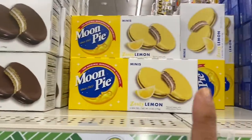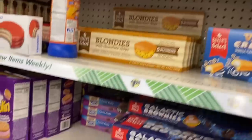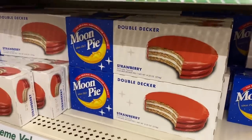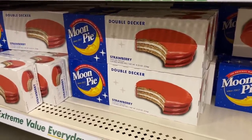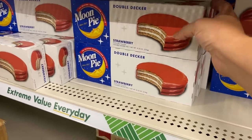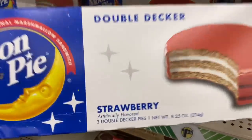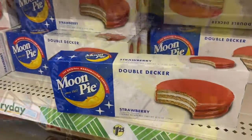We have our regular moon pies. Now we have lemon, which are in the mini. But down here we have double-decker strawberry — you get three here and then six in any of the minis. So both those things are new to me at Dollar Tree: double-decker and strawberry, and the mini lemon. Three double-decker ones — they must be big.